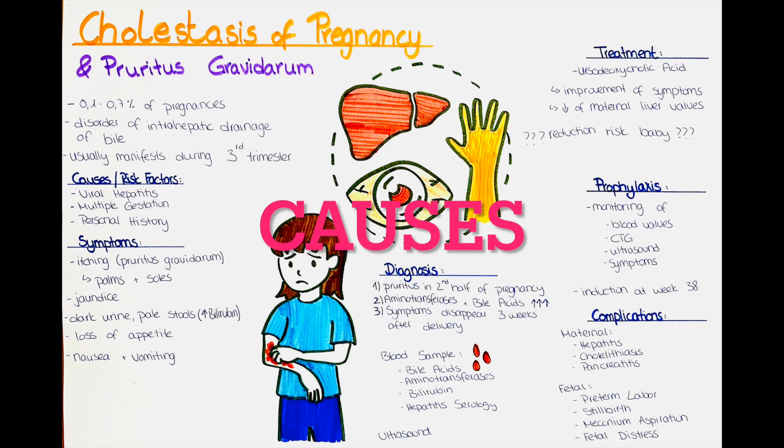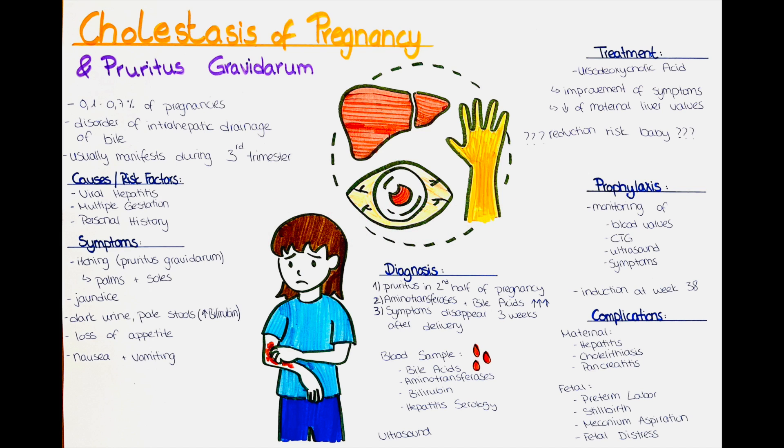What are the causes of cholestasis of pregnancy? Until now we are not really sure what causes it, which is why it is sometimes also called idiopathic cholestasis of pregnancy. Researchers have however found out that there are some risk factors such as having a viral hepatitis, having multiple babies in the same pregnancy, and having had cholestasis of pregnancy in a previous pregnancy.